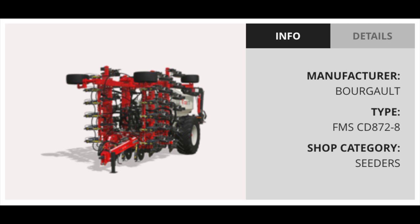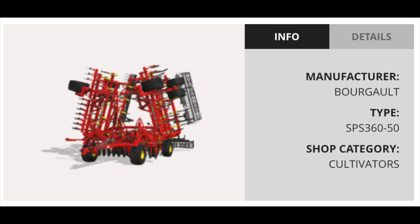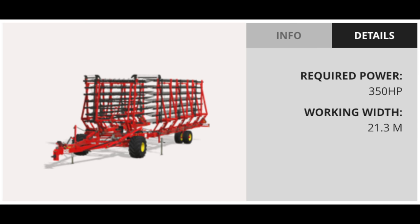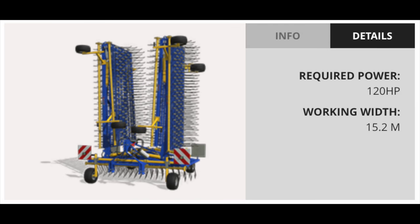We also have another seeder with a tank built into it — the Borgo FMS CD 872-8 seeder — quite a name. This has a 240 horsepower requirement, an 8-meter working width, and a total tank capacity of 7,200 liters. It is unclear if this will include seed and fertilizer or just seed. Also included with this DLC is a cultivator — the Borgo SPS 360-50 — with a 480 horsepower requirement and a working width of 12 meters. And the last implement included is the Borgo XR 770 Harrow, found in the shop under Tools and Weeders, with a power requirement of 350 horsepower and a working width of 21.3 meters.